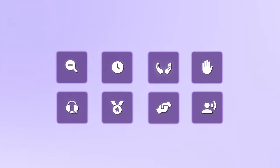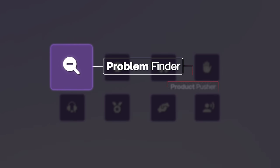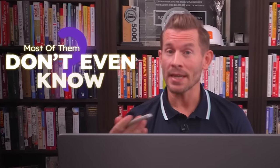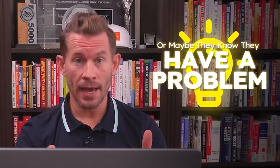The very first skill that you need to acquire, the most important, is you need to learn how to become a problem finder and a problem solver, not a product pusher. When you first start talking to your prospects, most of them don't even know what their real problems are, or maybe they know they have a problem but don't understand the depth of it or the consequences of not solving it.